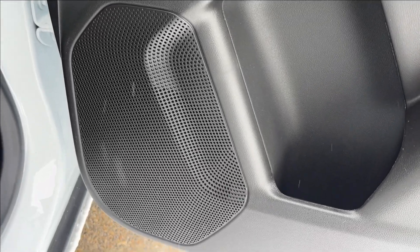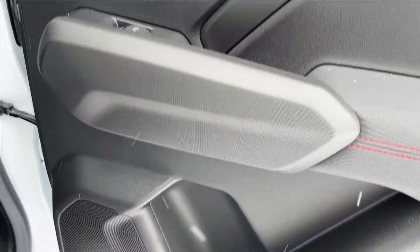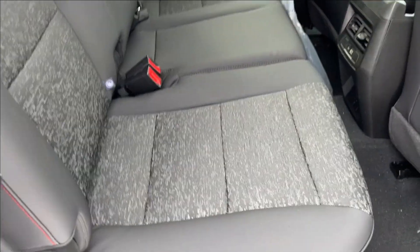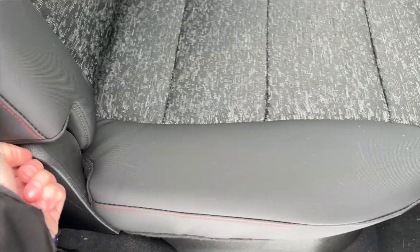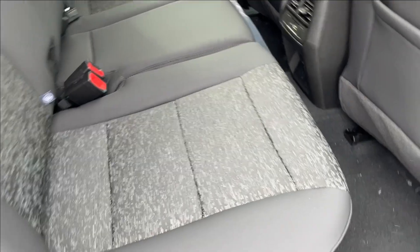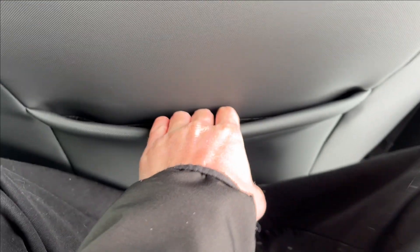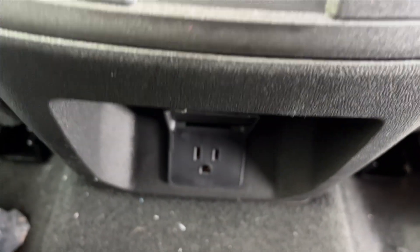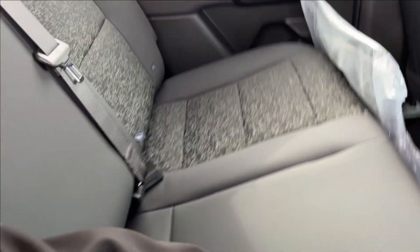Moving on to the rear interior, you're going to have speakers and cup holder storage at the bottom, power windows, and a chrome accent handle. Storage under the seats — just lift it up and the seat goes right up. Being a Colorado, there's not too much legroom. You're going to have storage behind the passenger seat with rear cup holders, rear ventilation, and USB ports, as well as an AC wall charger down there. Unfortunately there's no cup holder armrest, but you do have a lamp up top and handles on the side.